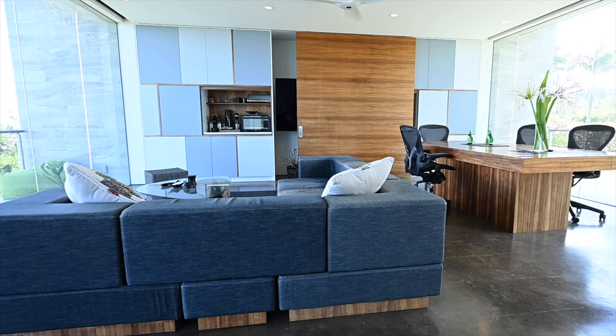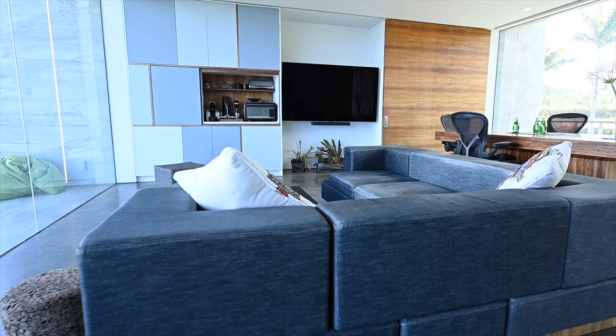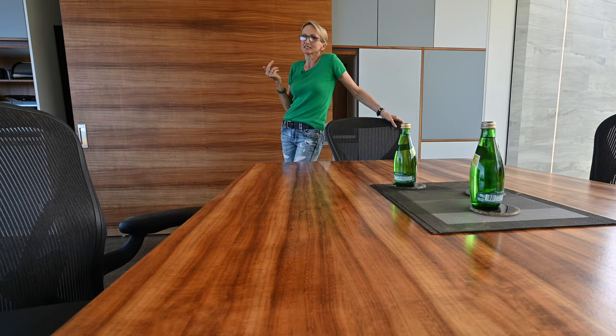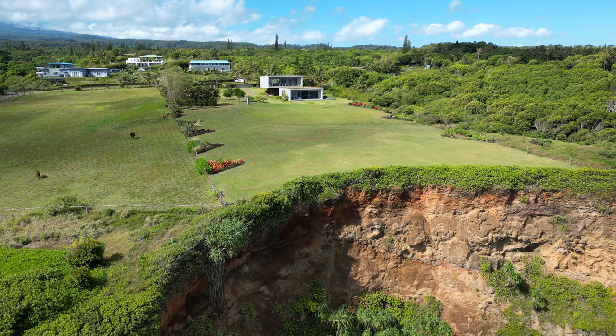The two-acre lush landscape meets the rugged Pacific Ocean over a 480-foot cliff. I have seen plenty of offices in my life. This is definitely top three, maybe even the best. You can run an empire from here. I'm not sure how much I would get done with this view. It's not just the view of the Pacific Ocean — it's also the positioning of the two structures.